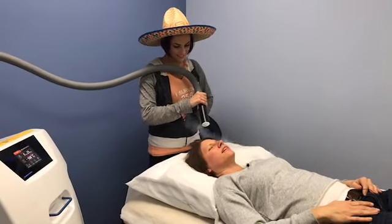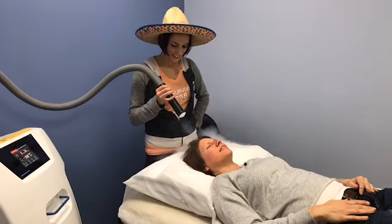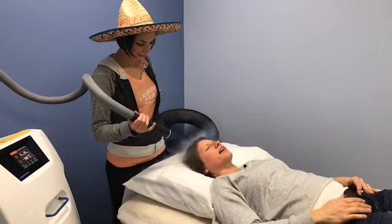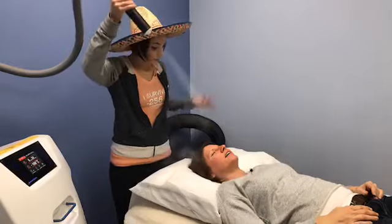Oh, that feels good. It's a weird sensation because I know it feels wet, but it's not, I promise. Do you actually do the face too? Yeah, we'll do the face too. I wasn't expecting the scalp — the scalp feels really good. It helps with hair growth too.